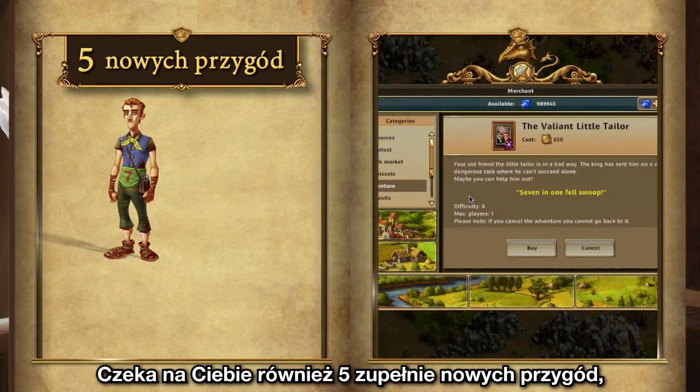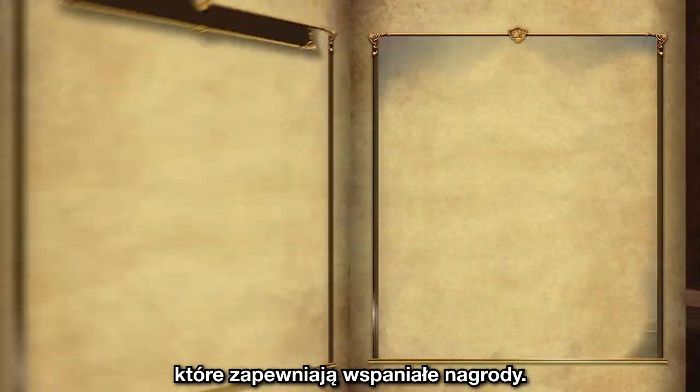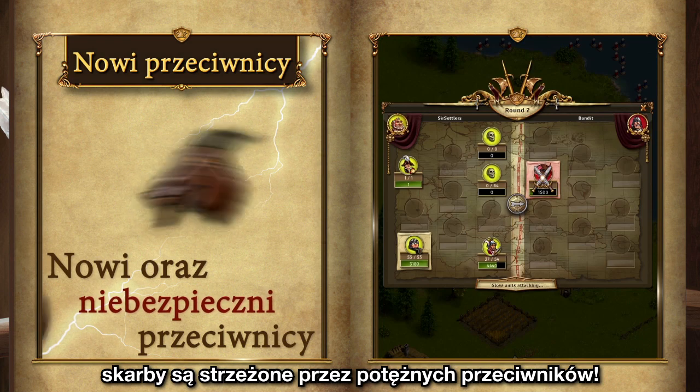On top of all this, we have five brand new adventures and fabulous rewards waiting for you. But beware, these treasures are guarded by foul creatures.